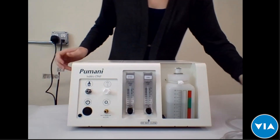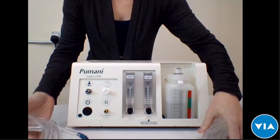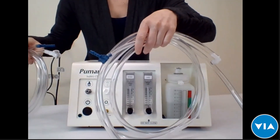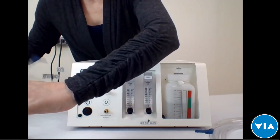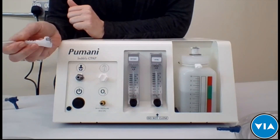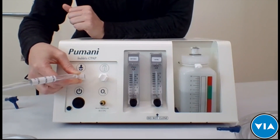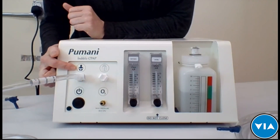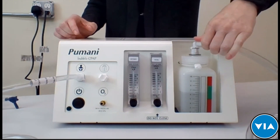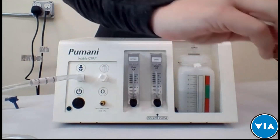To assemble the CPAP, there are two sets of tubing: the expiratory tubing and the inspiratory tubing. Though they look somewhat similar, you can't make a mistake and insert the inspiratory tubing into the wrong port. The expiratory tubing clicks into the port with the baby icon on it, and goes into the top of the bottle — and if you try it the other way, it simply won't fit.